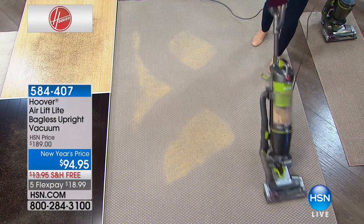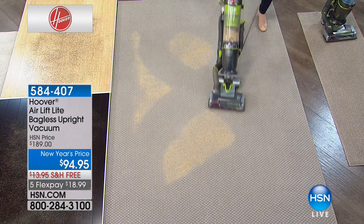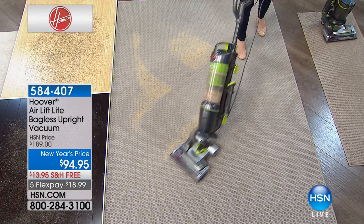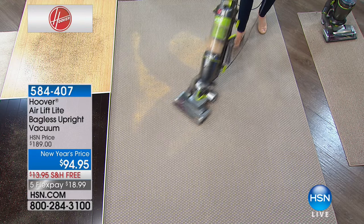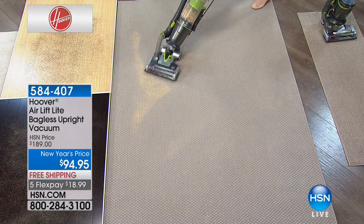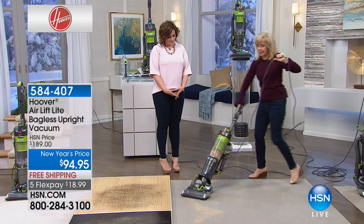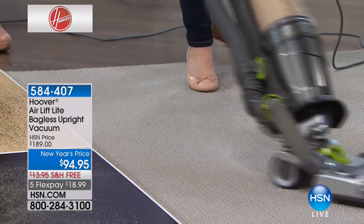That's why this is Hoover's number one series — the Wind Tunnel Air. Best seller here and around the world. Lowest price anywhere. With steerable technology, you never have to buy a bag or filter. It's easy to push and lightweight. It so maneuvers easily.